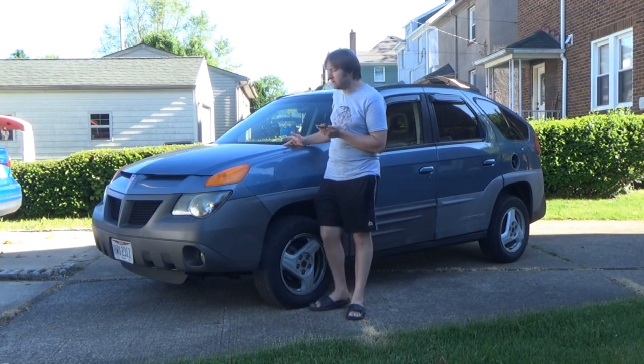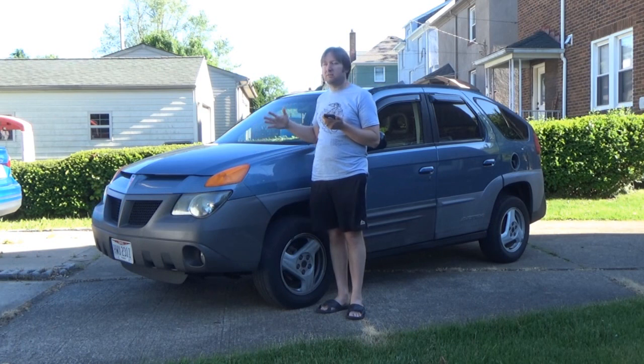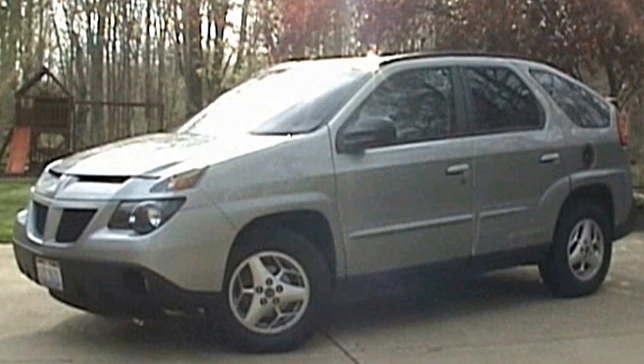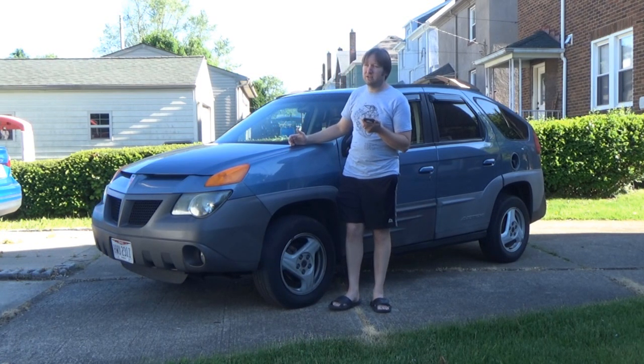My original plan wasn't to drive it as often as I do — I honestly just wanted it as kind of a collector's item, since these are getting harder to find. This is my second Aztek; my first was a 2003, which was in way better shape because it was newer. After four years of ownership I traded it in because the transmission was starting to go, and it seemed more feasible to buy another car than dump money into the transmission.